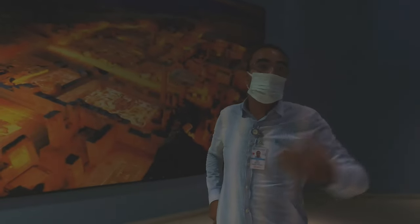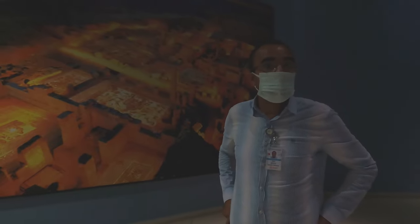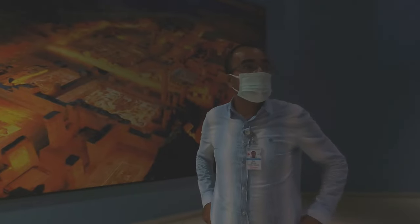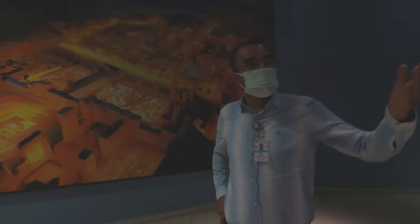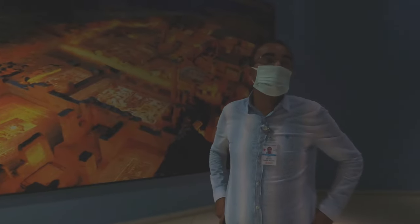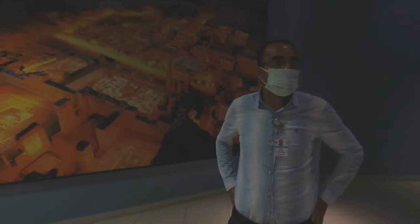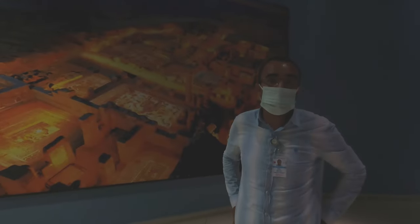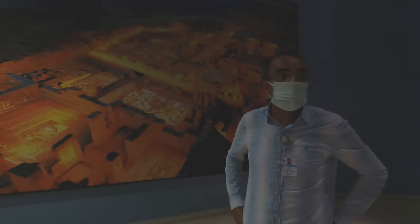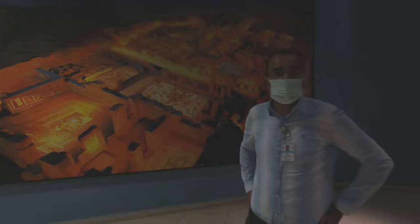Here we are going to see mosaics from the Roman period — including Dionysus, the god of wine, as well as Achilles and river gods. These mosaics are really well preserved; I would say they are among the best preserved mosaics in the world. And until recently, this was the largest mosaic museum in the world when it opened in 2010.